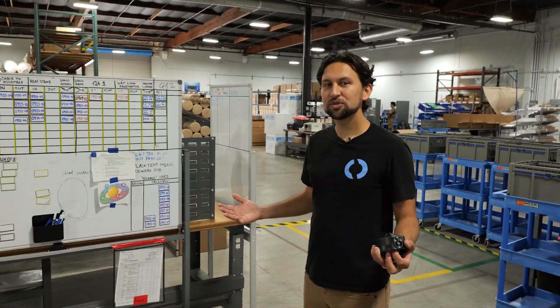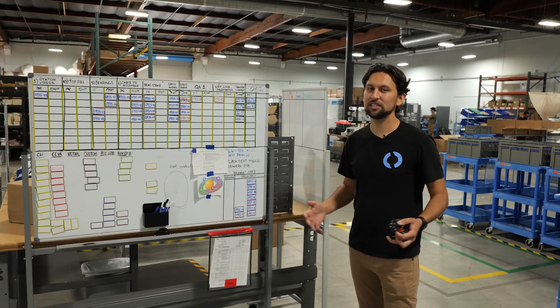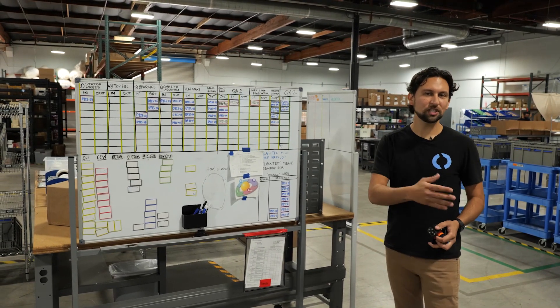Like all of our production lines, each thruster starts off as a job number and a traveler which we use to track quality and consistency throughout the process. Let's go take a look at each of the steps.